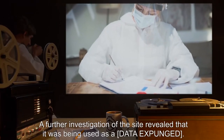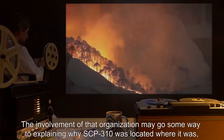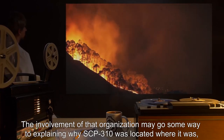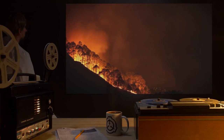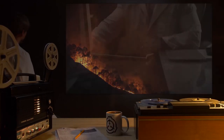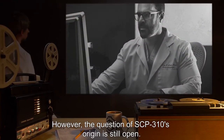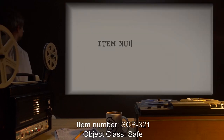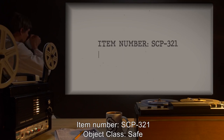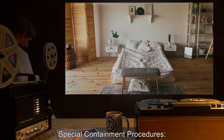SCP-310 was recovered from the charred remains of a hamlet outside of the UK. The isolated nature of the site is probably responsible for containment of the resulting blaze, which firefighters had battled unsuccessfully for eight hours before abandoning the buildings. Seven people expired either through contact with SCP-310 or cross-contact with earlier victims. The event drew Foundation attention, and SCP-310 was recovered. A further investigation revealed the site was being used as a data expunged, which may explain why SCP-310 was located there and how it started the blaze.